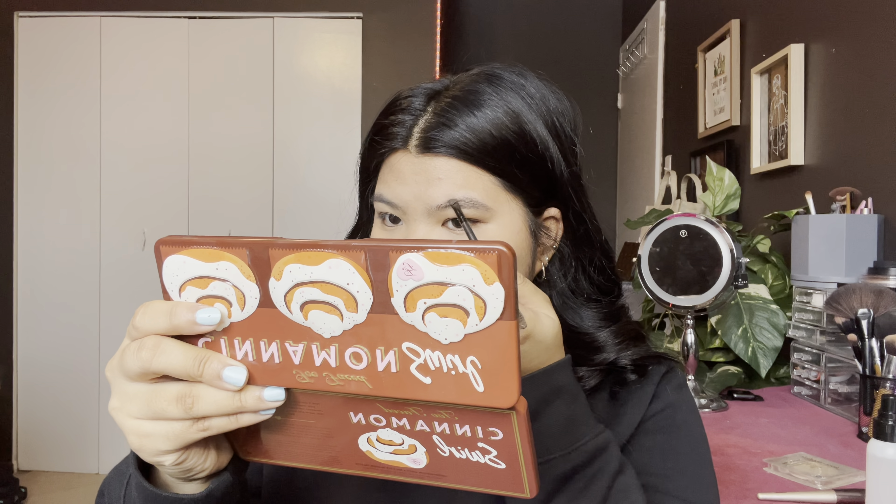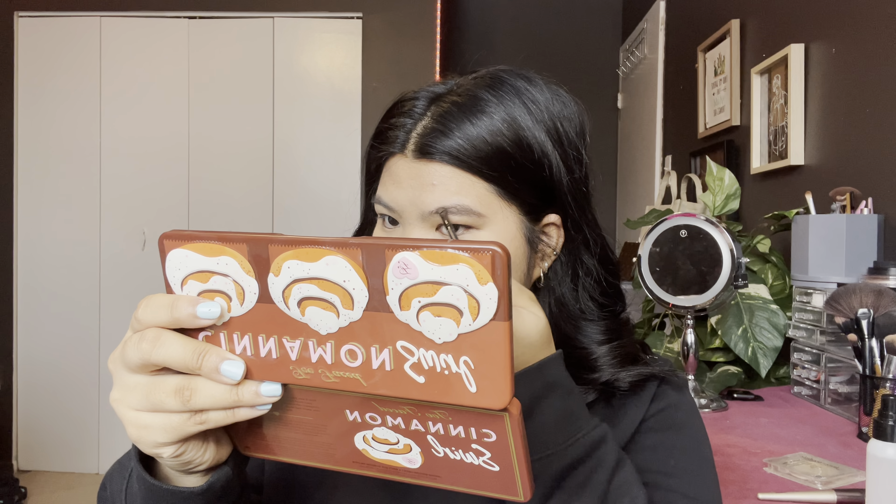Next, I will be using my NYX ProMade for my eyebrows. I'm just blending all this in, and after filling your brows I'm just brushing it all in, and I'll do the same thing to add to your eyebrows.